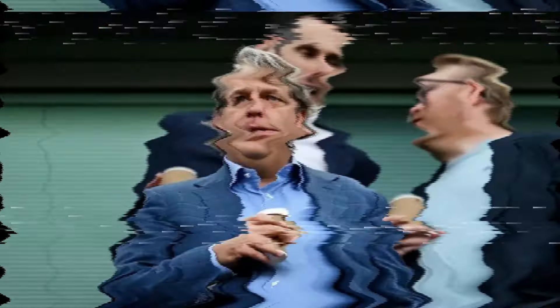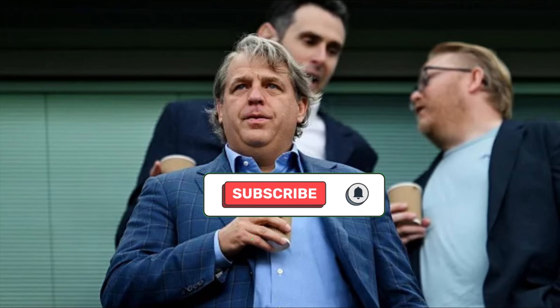If you enjoyed this video, make sure to give us a like and hit the subscribe button if you have not. I greatly appreciate that, and I will see you in the next video.